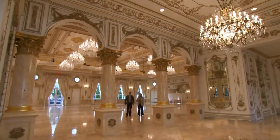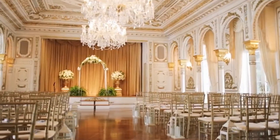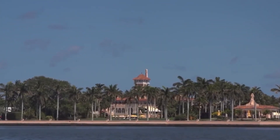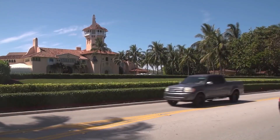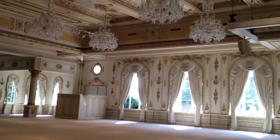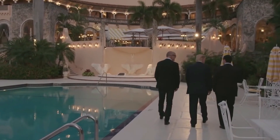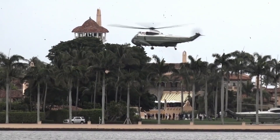The estate features a stunning mix of Mediterranean and Spanish Revival architecture, with its distinct pink exterior making it a standout among the Palm Beach landscape. The estate sits on an impressive 17-acre property that boasts meticulously manicured gardens, sparkling pools, and breathtaking ocean views.